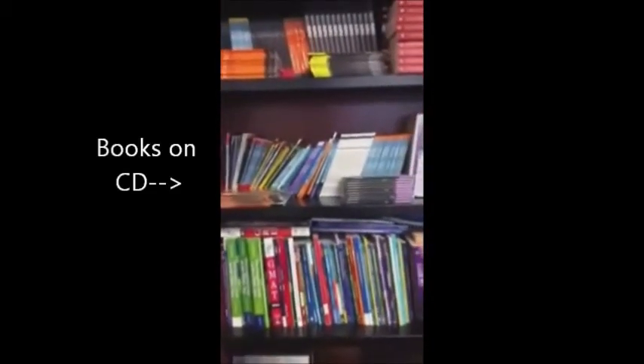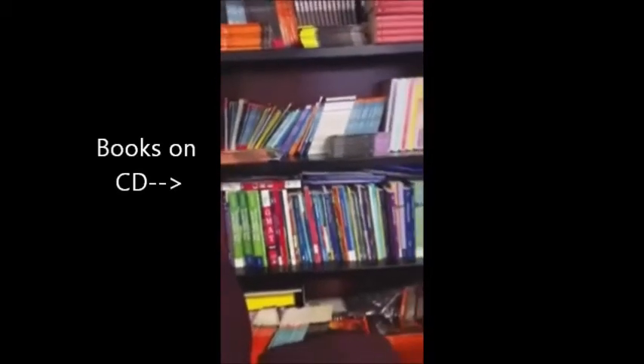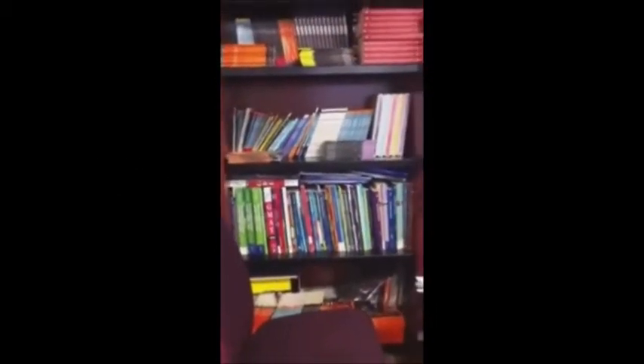Walking around the desk, you'll see the books on CD on the third shelf. You can take them home for up to three days. These special books come with audio CDs so that you can listen to the book being read aloud as you follow along.